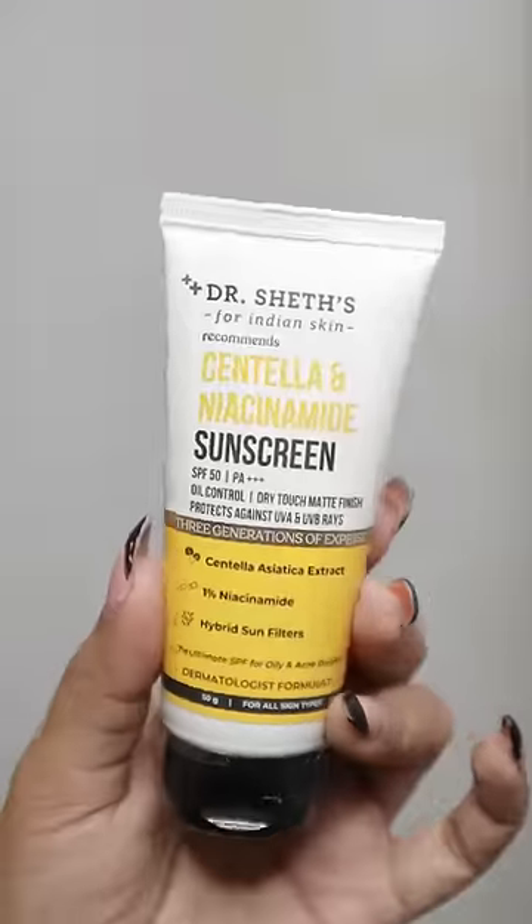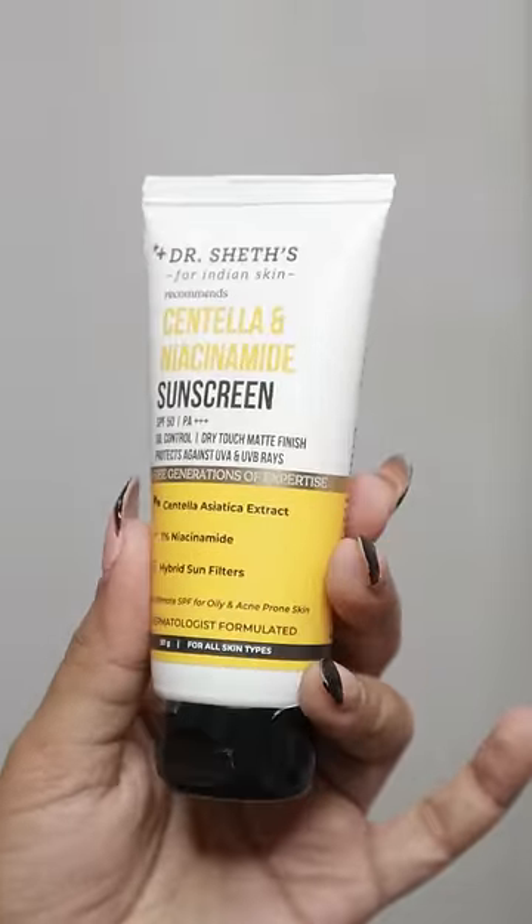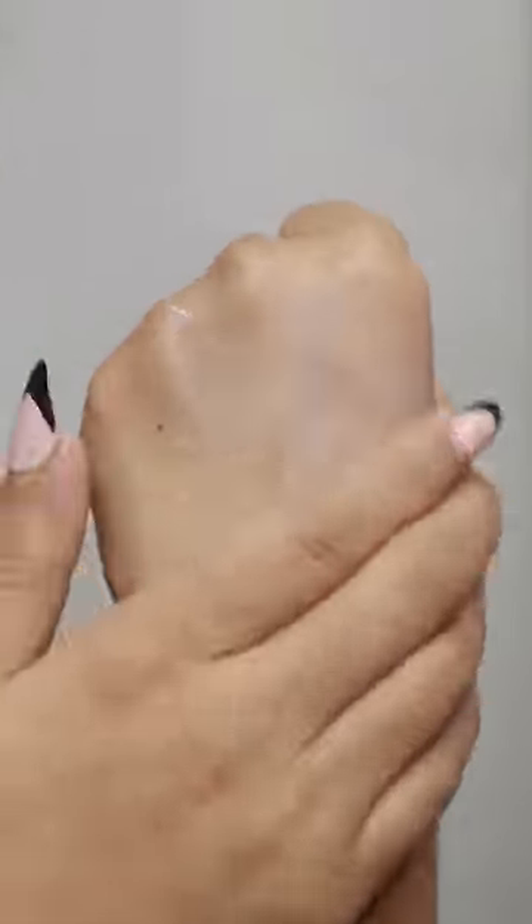We are going to use Dr. Shethan sunscreen, SPF 50 and PA++++. We are going to have a matte finish.